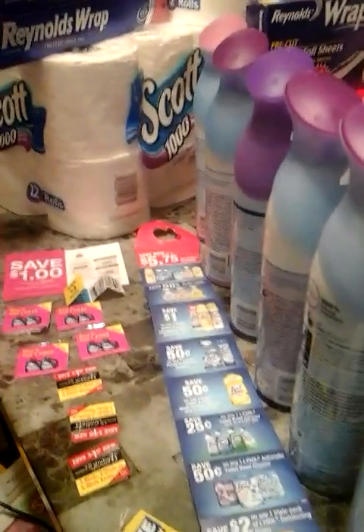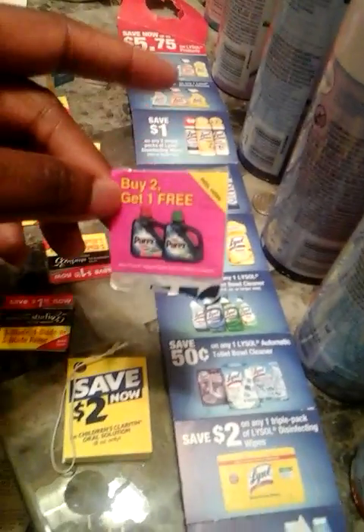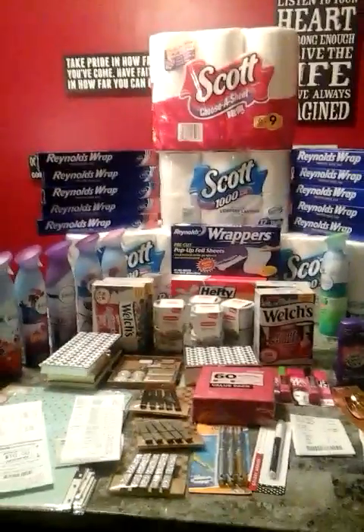I also wanted to show you guys some peelie coupons — these things are like gold, don't throw them away. This one was found right on the product I bought; others I found laying around at Walgreens. These coupons are going to come in so handy. There's a $4 off Venus razor peelie, and one that's buy two get one free. A lot of people just throw these away, but once you learn the concept of couponing you're going to love saving money. I hope I can show you how to do that. Like, comment, share, subscribe, and leave questions in the comments!